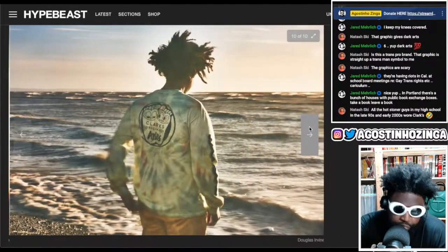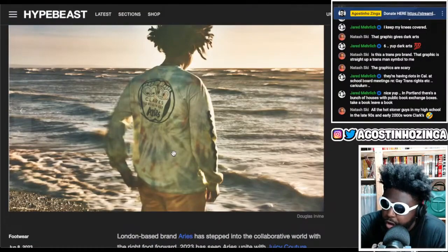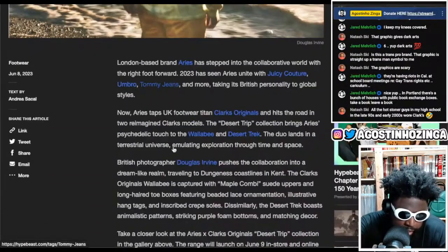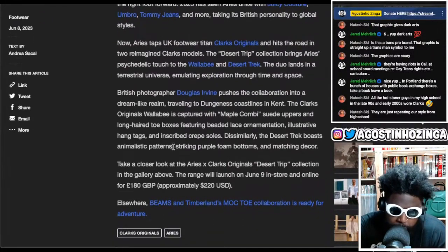I'd like to see them in regular normal product shots so you can get a proper look at them. There's also a long-sleeve tie-dye t-shirt — of course, that's kind of an Aries trademark and it looks really good. The Hypebeast text says: 'Aries is tender for Clarks Originals and hits the road,' with two reimagined Clarks models. The Desert Trip collection brings Aries' psychedelic touch to the Wallabies and the Desert Trek.